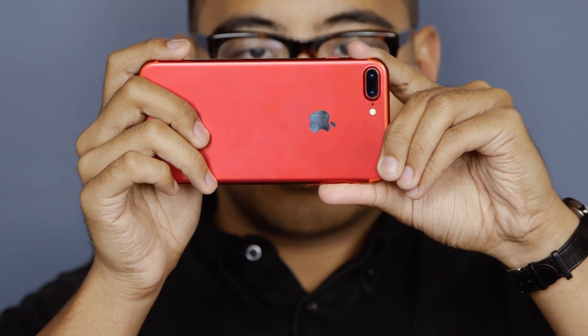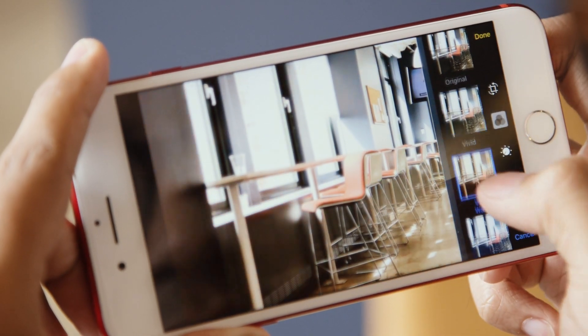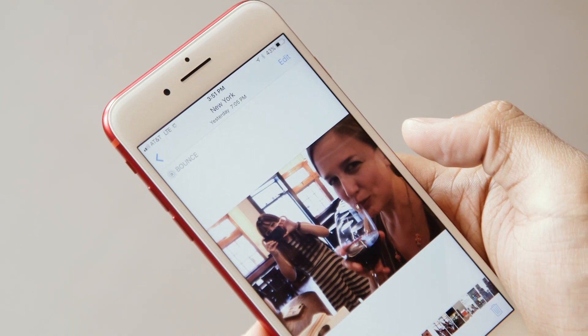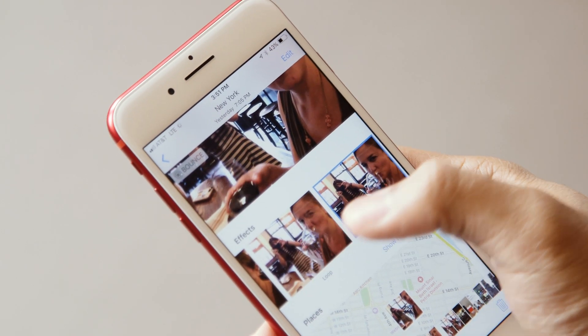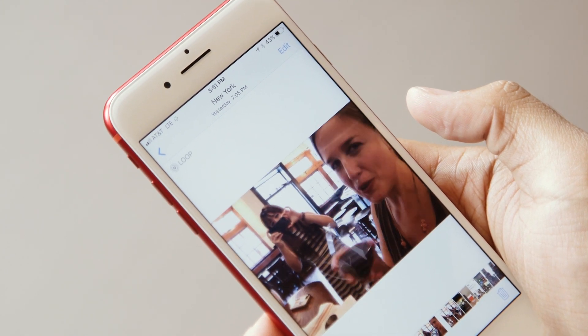The camera app has gotten a boost with an improved portrait mode, though for now it's still technically in beta. You'll also find some new filters, but the biggest deal, at least for me, were the new live photo modes. You can make these live shots loop or blur as though you were taking a long exposure. They're hilarious, and needless to say, I've been using them a lot.